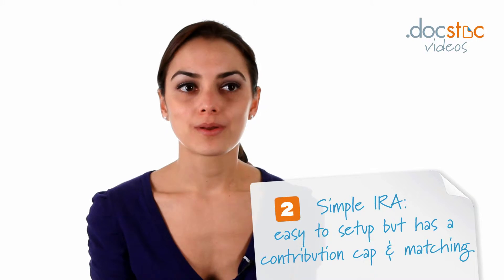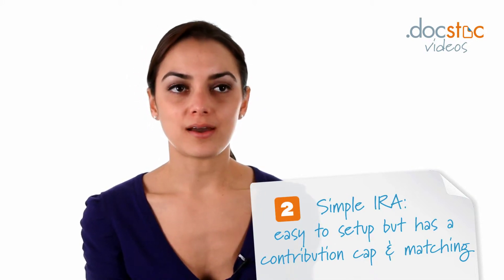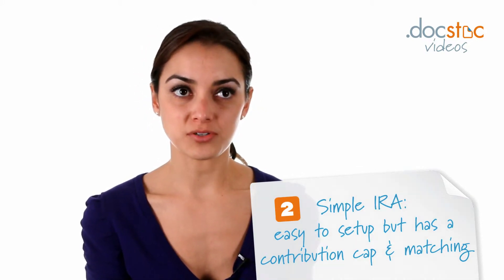Then you have a SIMPLE IRA, which is again easy to set up and there's a contribution cap on that. You do have to make contributions to that type of account for any employees that you have as well.